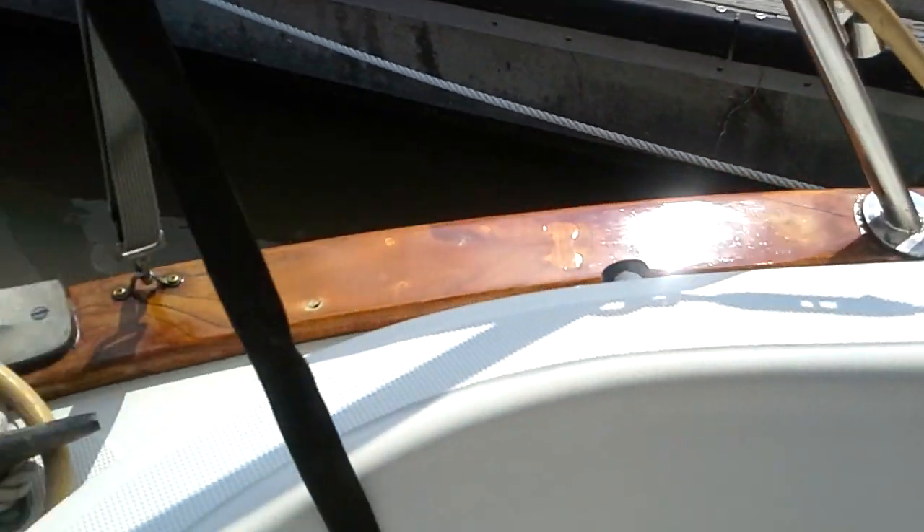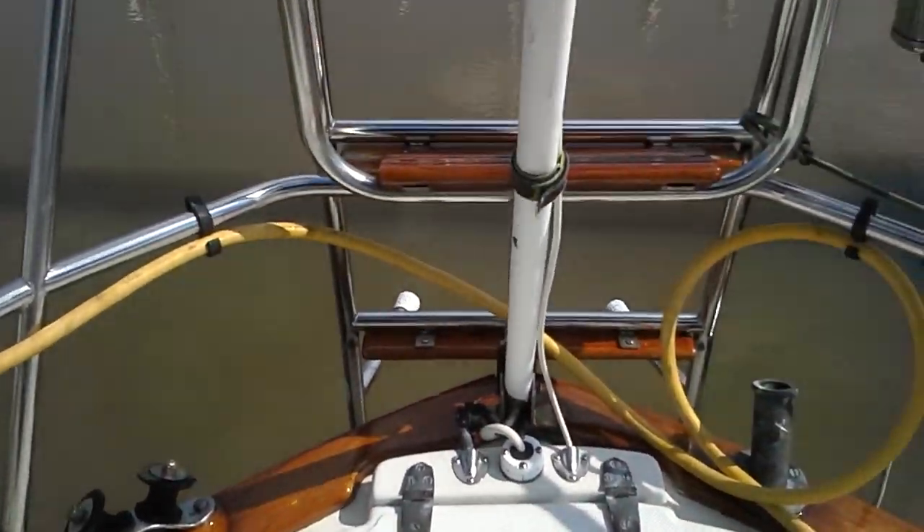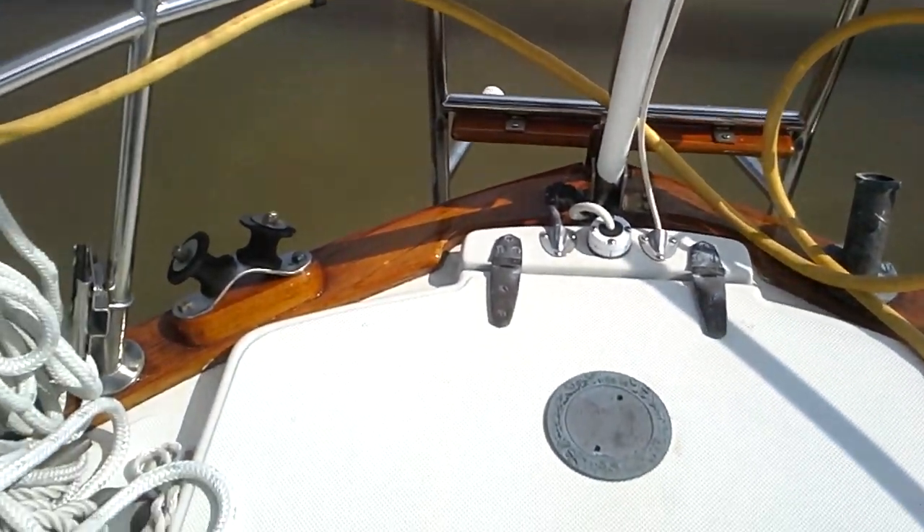There are also batteries in this locker. This boat is in excellent shape. There's the backstay — this has a Questus backstay-mounted radar.